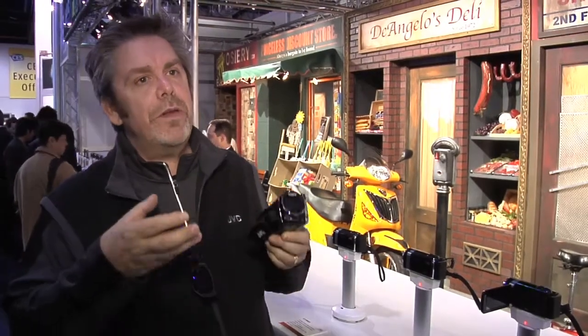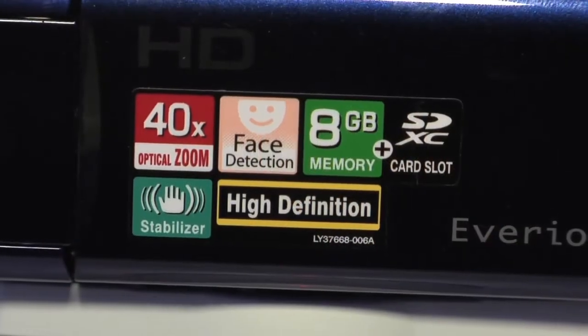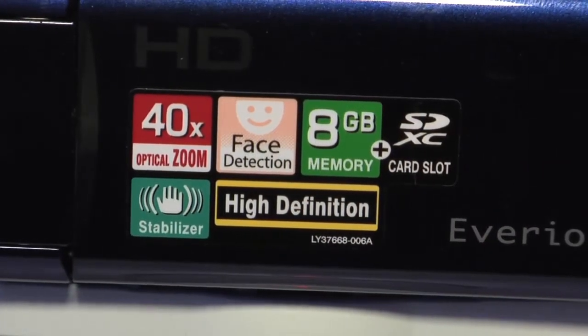We've also not only have camcorders that are going to give you HD quality, we've given you the ability to record that HD quality on various different mediums. Now there's flash memory, memory that's in the camcorder. We have removable memory in terms of SD cards. We also have hard drive.